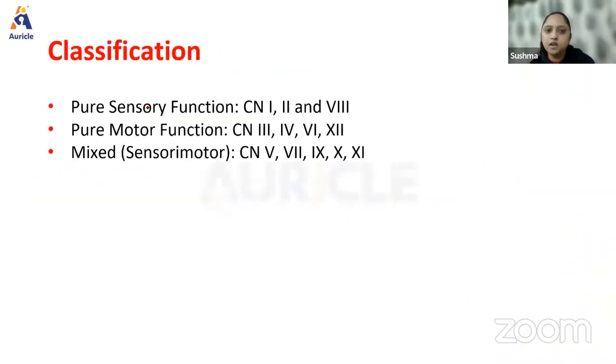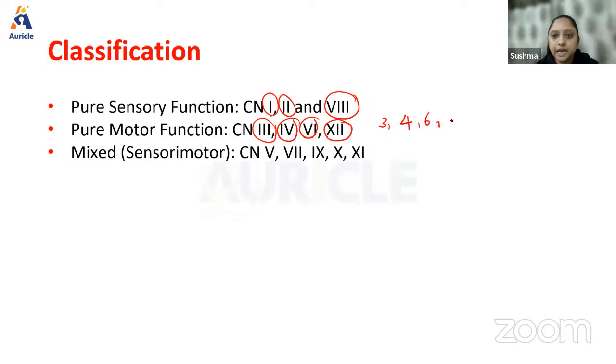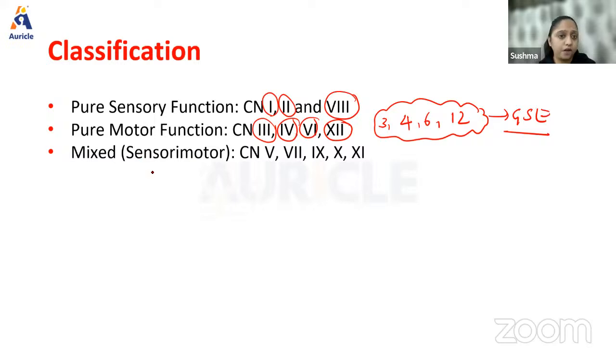Let's quickly revise the anatomy of cranial nerves. The most important are 3, 5, and 7. Pure sensory nerves are 1st, 2nd, and 8th. Pure motor nerves are 3, 4, 6, and 12 — all belonging to the GSE column. Mixed sensory-motor is everything else. This classification is very important and will be asked in physiology.